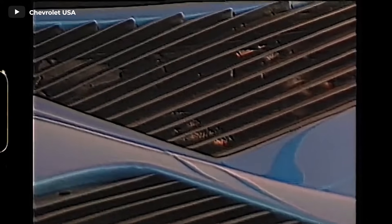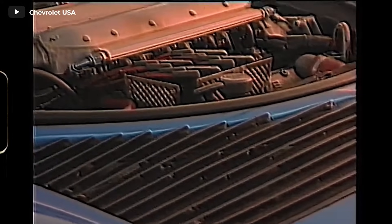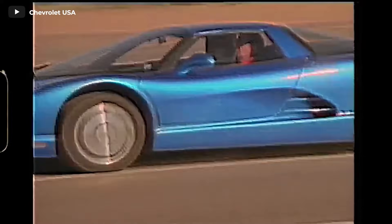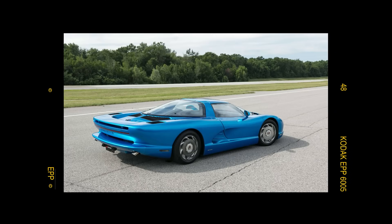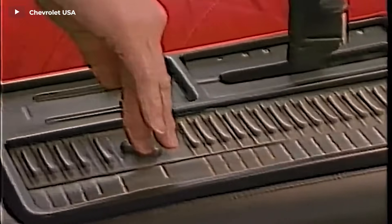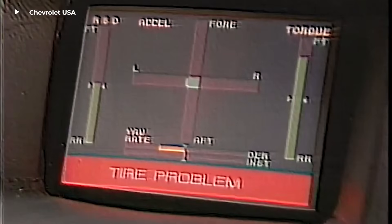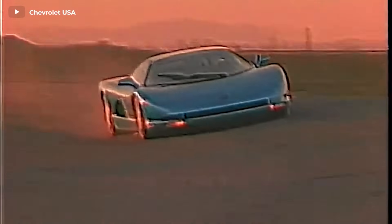Powering this engineering marvel was a turbocharged Corvette ZR1 5.7-liter V8 engine, seamlessly mated to a six-speed automatic gearbox. The addition of scissor-style doors added an extra touch of exoticism to the already striking carbon fiber and Kevlar bodywork. However, while the Serv 3 was a tantalizing glimpse into the future, it wasn't quite production-ready. We had to wait patiently for nearly two more decades before Chevrolet finally introduced the true mid-engine Corvette we now know and admire.